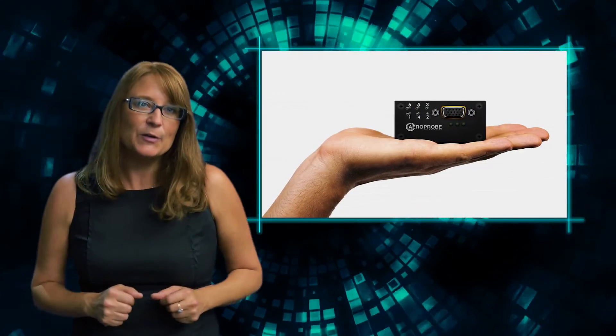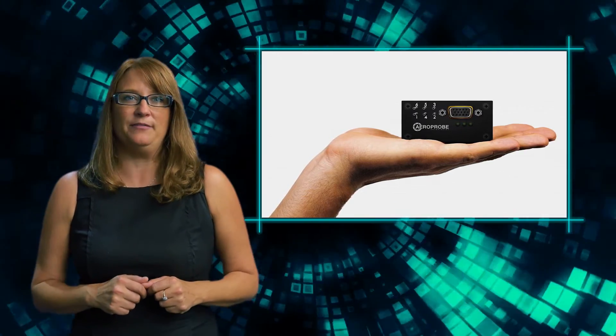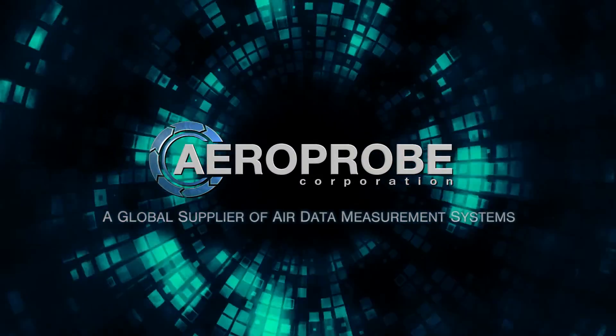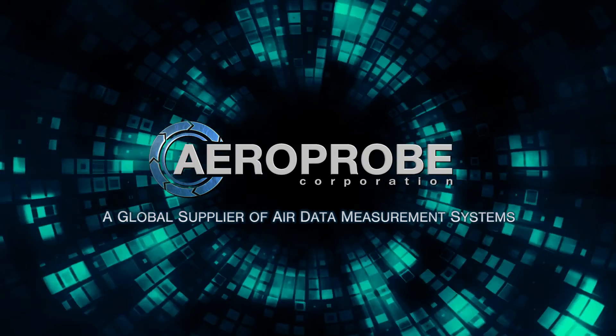With the micro air data system 2.0, even the smallest UAVs benefit from real-time air data measurements. Contact us today to learn more about an Aeroprobe system built for your needs.